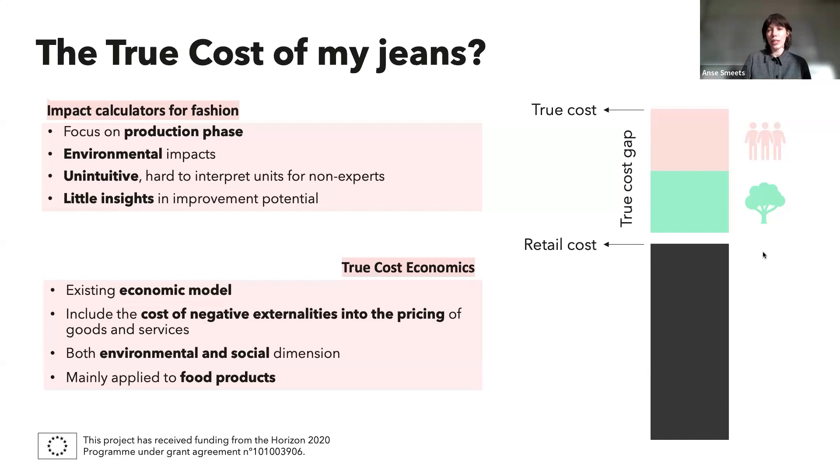Very often these calculators focus solely on environmental impacts, while we know there is also significant social pressure from the textiles industry. The results can be pretty unintuitive, especially for people not familiar with sustainability assessment. They also show little insight into where the hotspots are, or where the low-hanging fruits are in terms of improvement potential. On the other hand, there is the concept of true cost economics — an existing economic model which seeks to include the costs of negative externalities into the pricing of products, both environmental and social. Until now it was mainly applied to food products in the agricultural sector, not to other sectors.